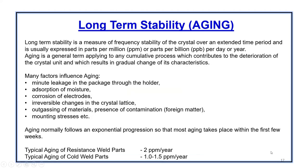Long-term stability is the most important feature of crystal characteristics, which we call aging. The frequency stability of a crystal over an extended period of time is usually expressed in parts per million or parts per billion per year. Aging is a general term applying to any cumulative process which contributes to the deterioration of the crystal unit and results in gradual change of characteristics.